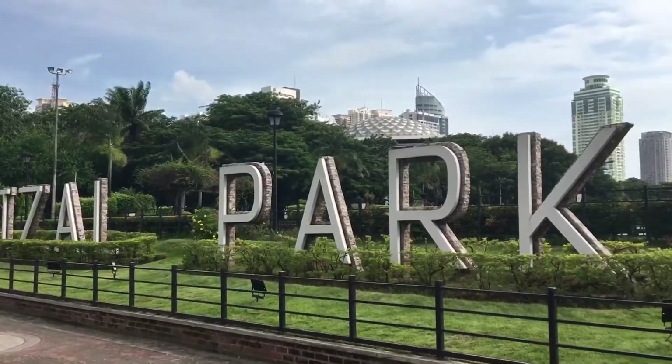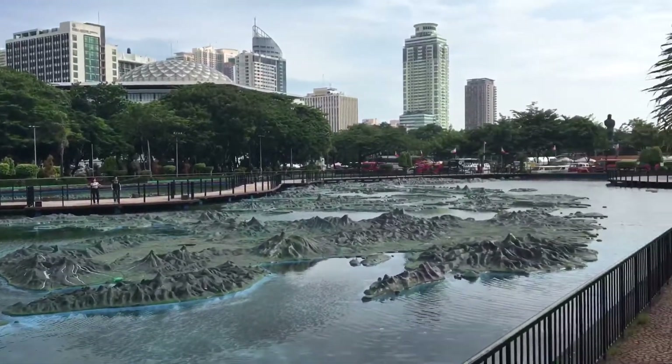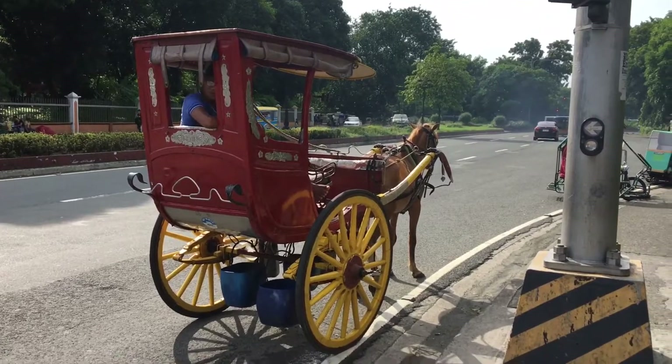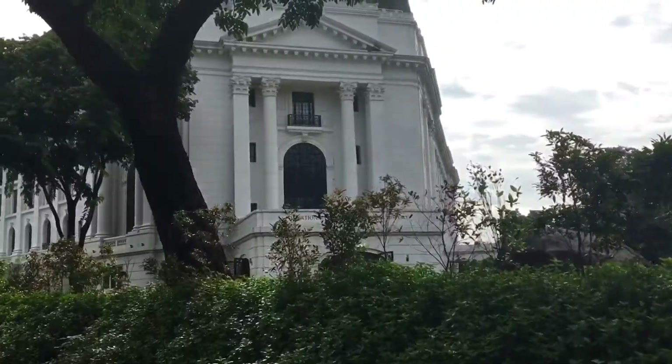Welcome to Rizal Park, formerly known as Luneta. This 143-acre historical urban park in the Philippines is located along Roxas Boulevard, Ermita, Manila. Now, what are the must-sees? Well, a lot.